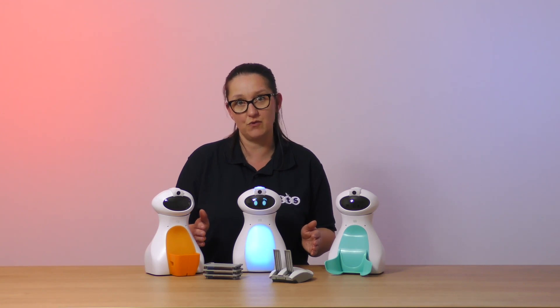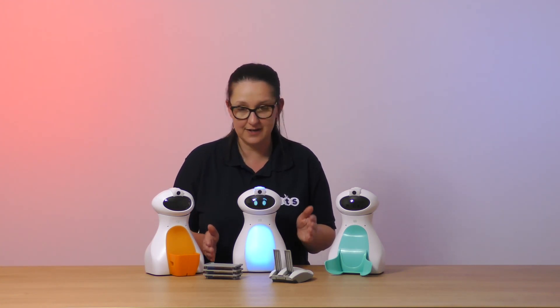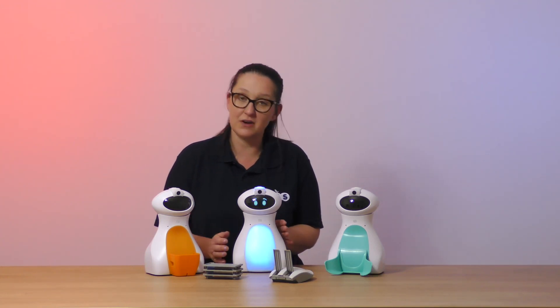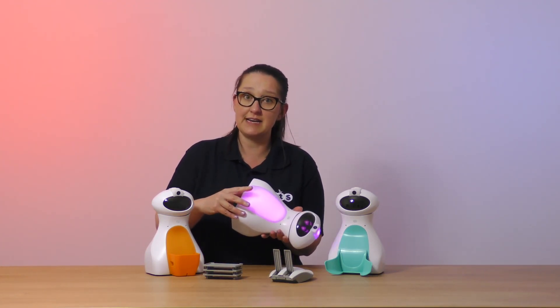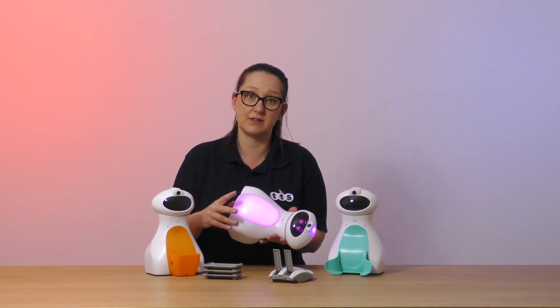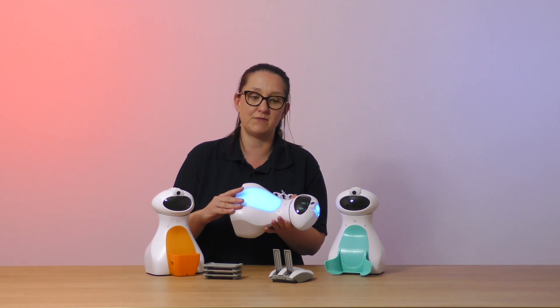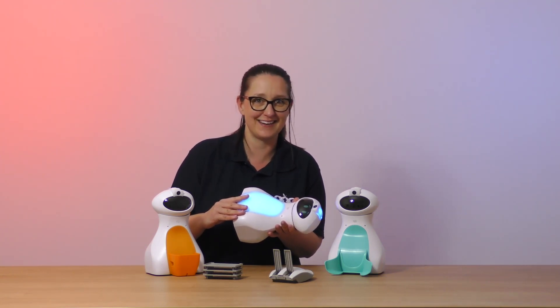We can also very easily upgrade the hardware. Here you can see these two Otibots are already wearing new tummies and I'm going to replace the tummy on this one. It's very easy to clip a tummy off — the child can do it themselves without needing the teacher's support — and once the tummy has been removed he will make a noise because he doesn't like being naked.